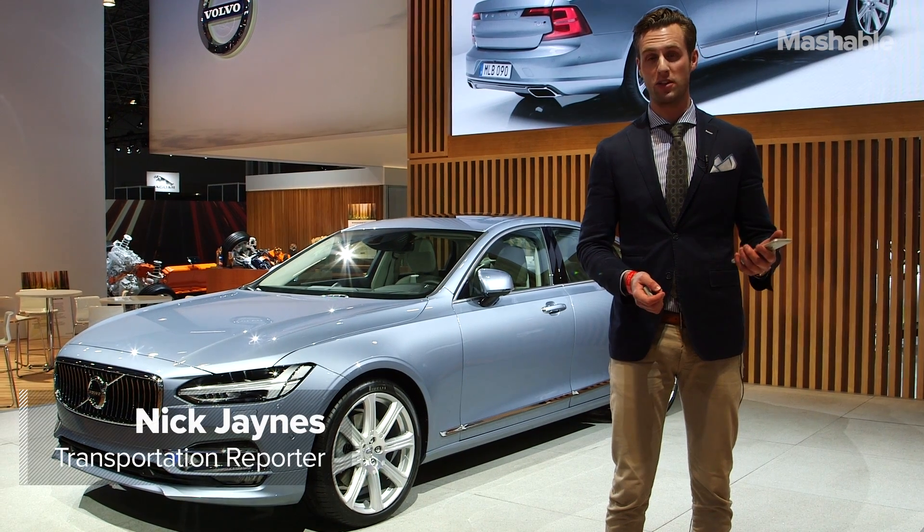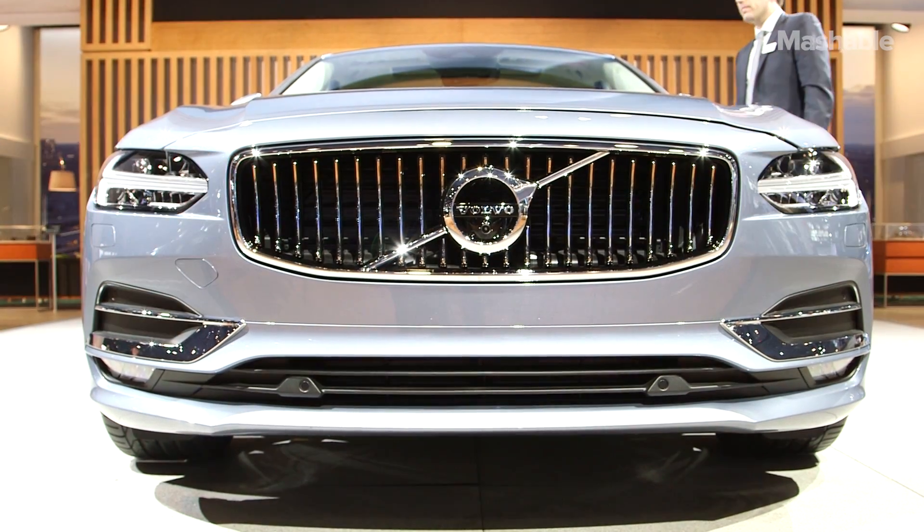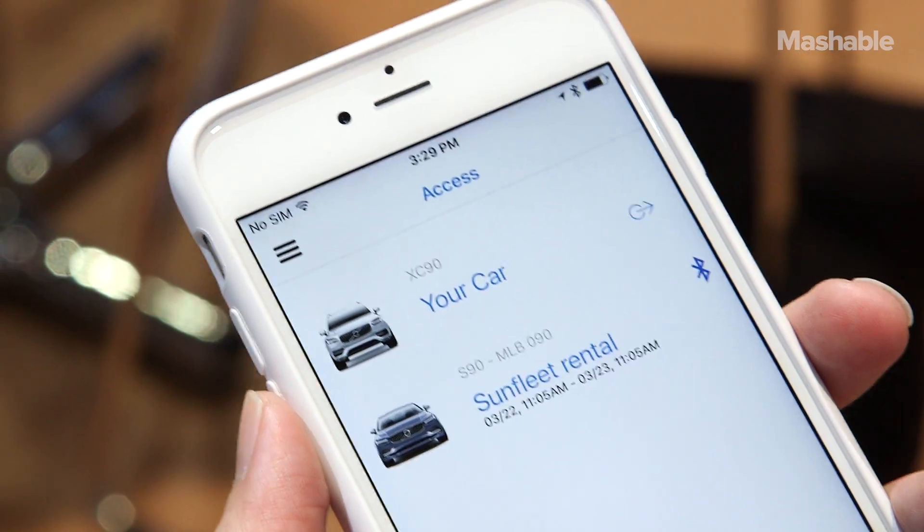You know the phrase, there's an app for everything? Well, it's never been more true than it is right now. That's because Volvo Cars has created an app for your smartphone that replaces the key fob in your pocket.